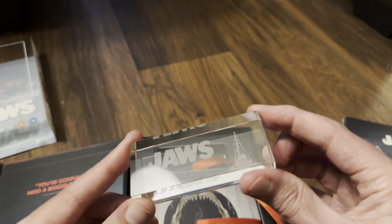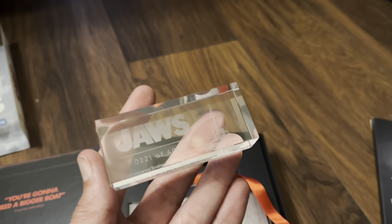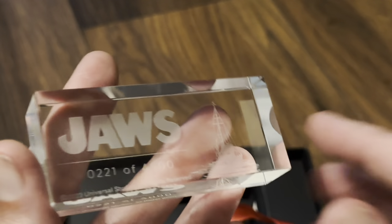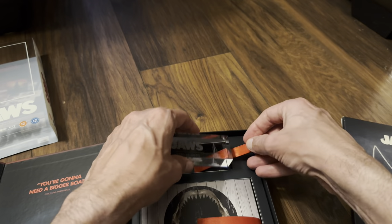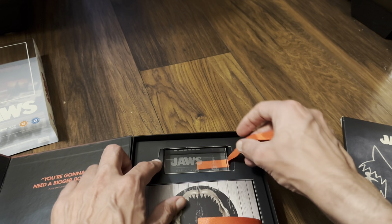This one is number two hundred and twenty-one out of four thousand. I'll zoom in on that for you - you can see the Orca there on the right hand side. I'll turn it over so you can see the etching - quite nice. Put this inside now; it doesn't seem to move as much.